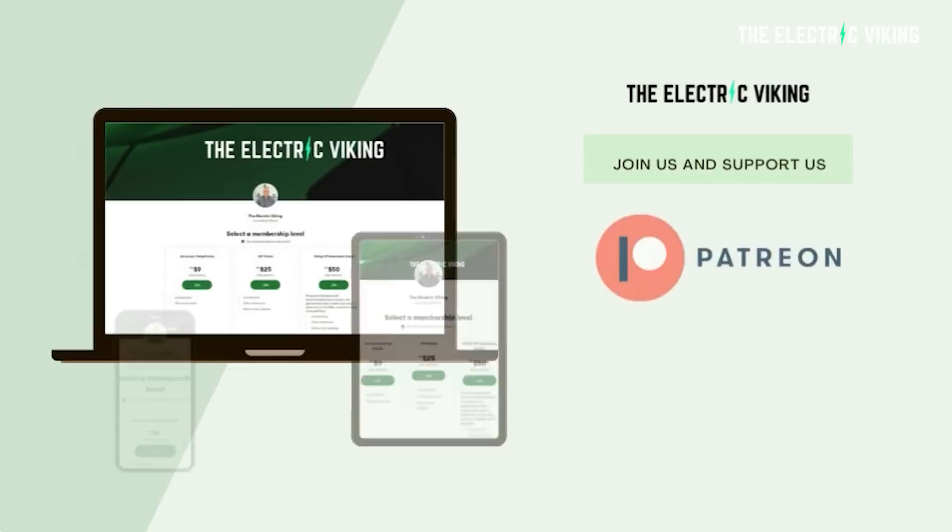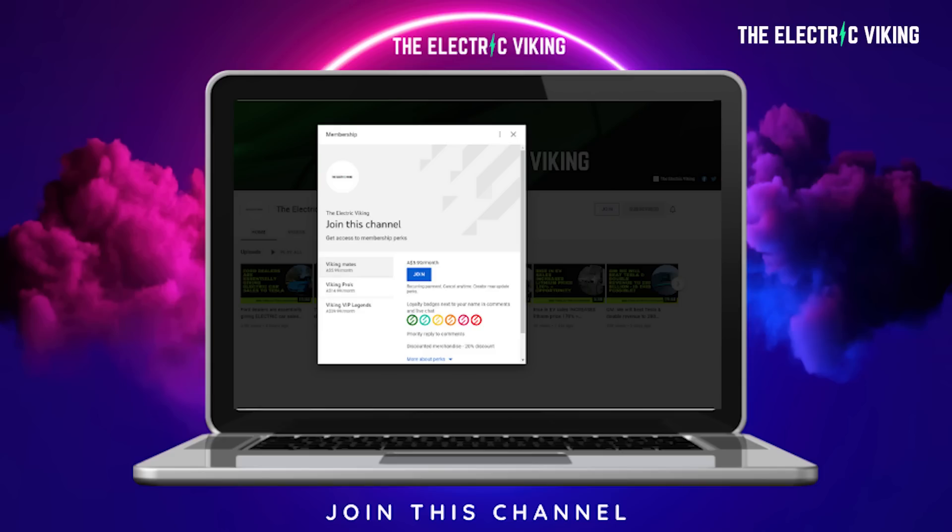Hello, my friends. Welcome to the channel. I'm the Electric Viking. My name's Sam Evans. I'm coming to you from Melbourne in Australia. Thanks for tuning in, and thank you to all of you for subscribing. Great to have so many new subscribers. We have a relatively new channel, so it's been an amazing journey. Thank you to our Patreon supporters and YouTube members.